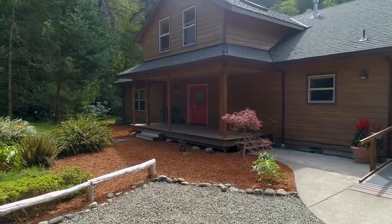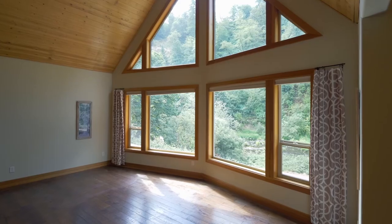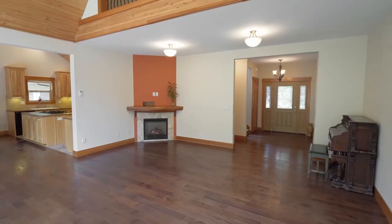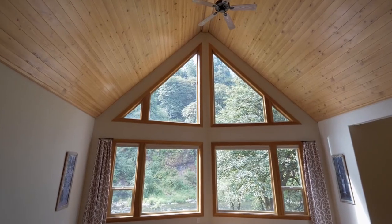The covered front porch invites you inside. Discover soaring ceilings optimizing the views, a cozy fireplace, and quality craftsmanship throughout.